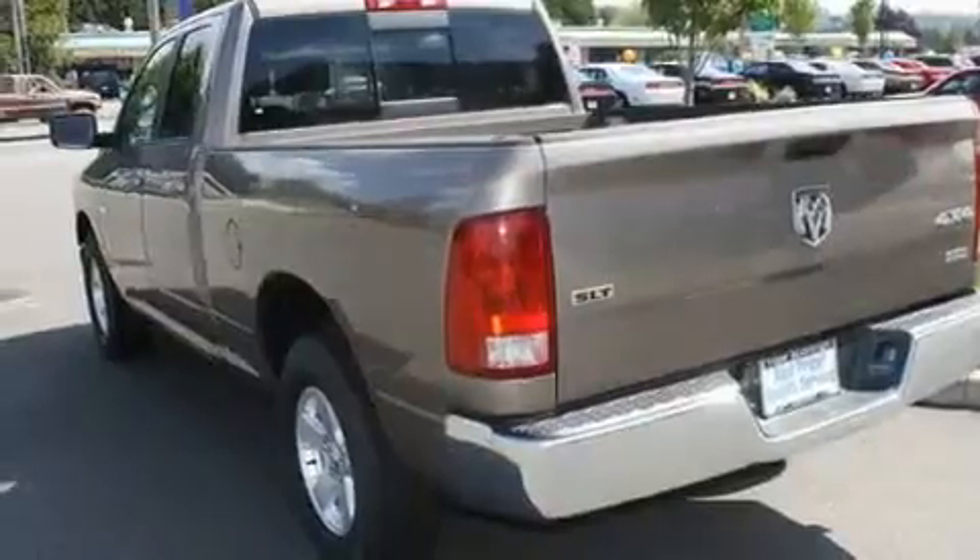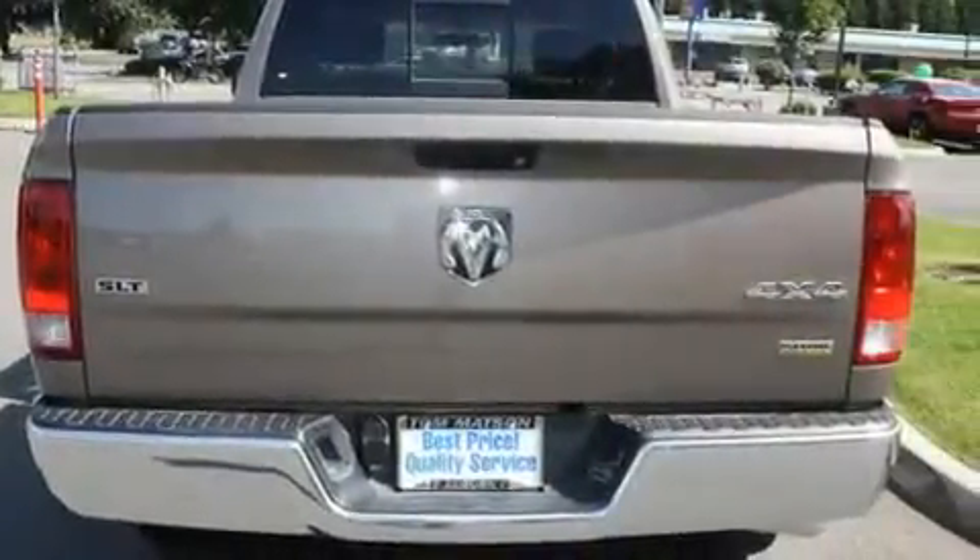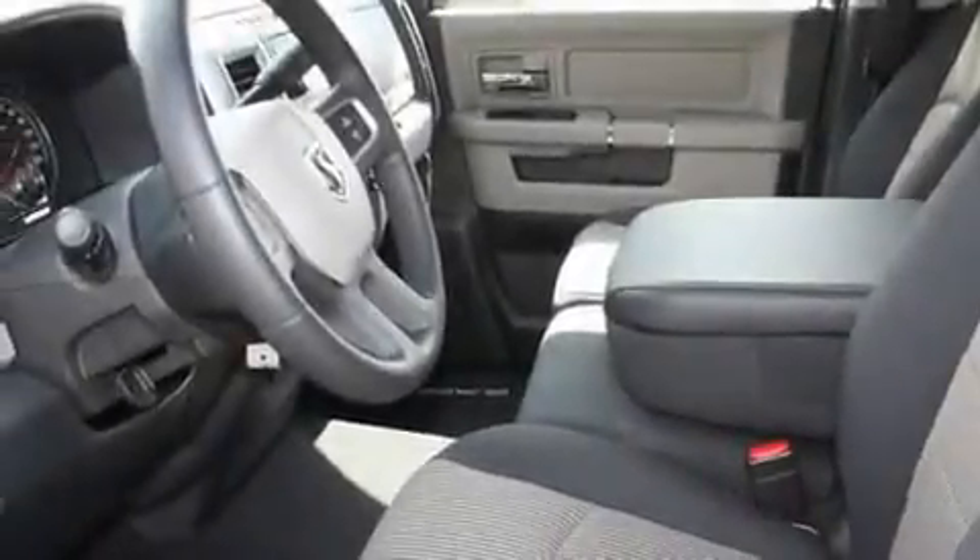Its top features include cruise control, a rear window defroster, a keyless entry system, alloy wheels, a traction control system, an anti-lock braking system, a sliding rear window, and satellite radio.